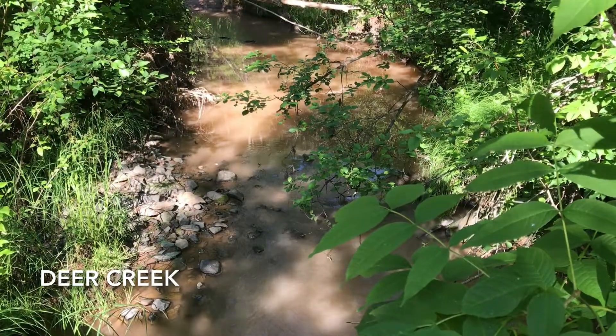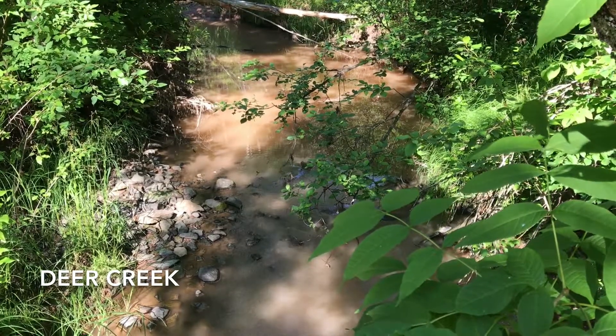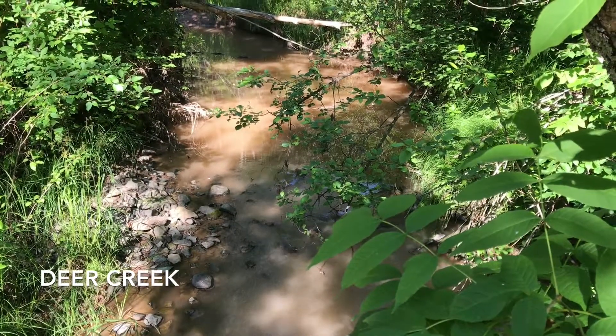My name is Melanie Beaumier and I work for the Carleton Soil and Water Conservation District. We're on a tributary to Deer Creek, and Deer Creek is in the Nimagi watershed in Carleton County.